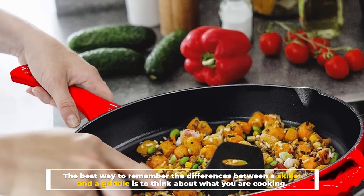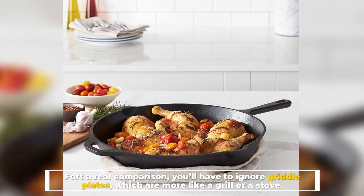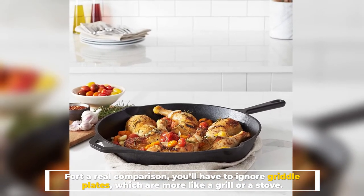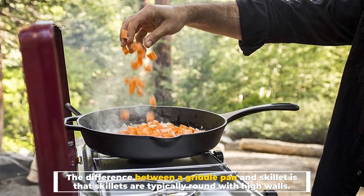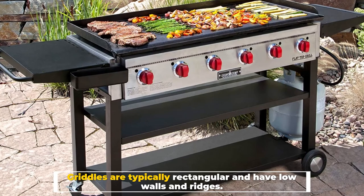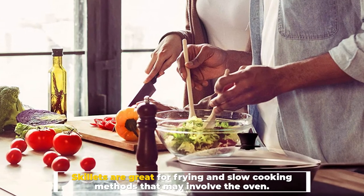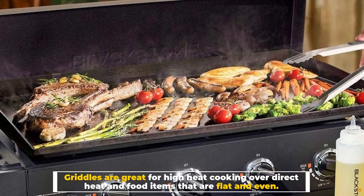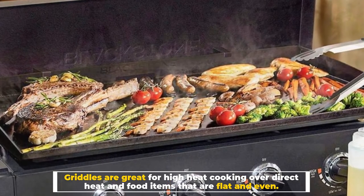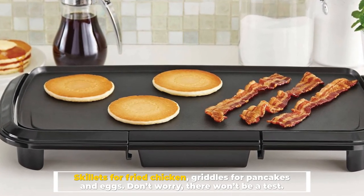Number five: final comparison. The best way to remember the differences is to think about what you are cooking. Skillets are typically round with high walls; griddles are typically rectangular with low walls and ridges. Skillets are great for frying and slow cooking methods that may involve the oven. Griddles are great for high-heat cooking over direct heat with flat, even food items. Skillets for fried chicken, griddles for pancakes and eggs — don't worry, there won't be a test.